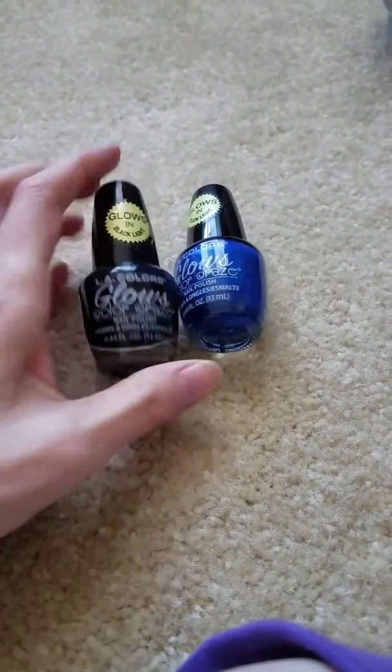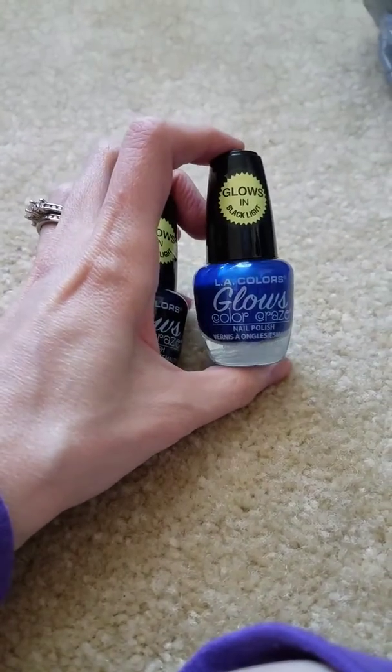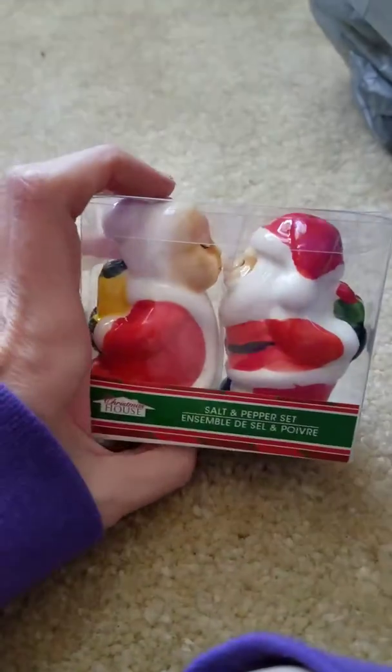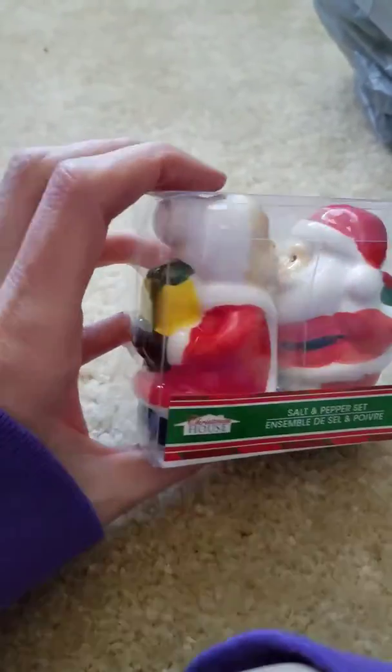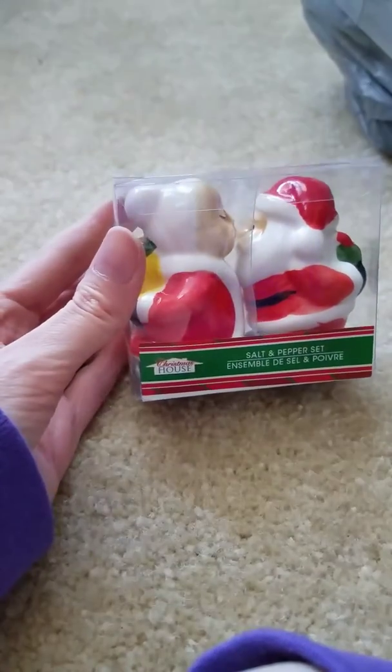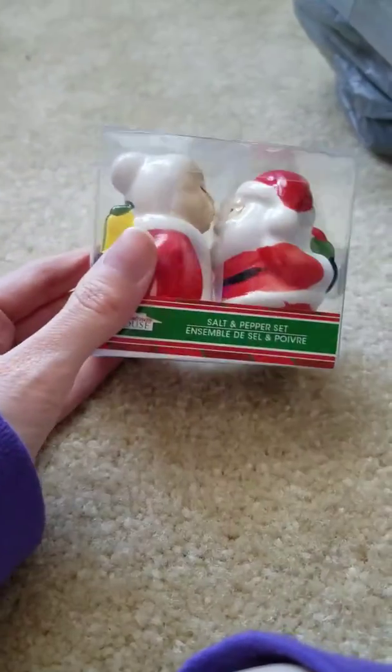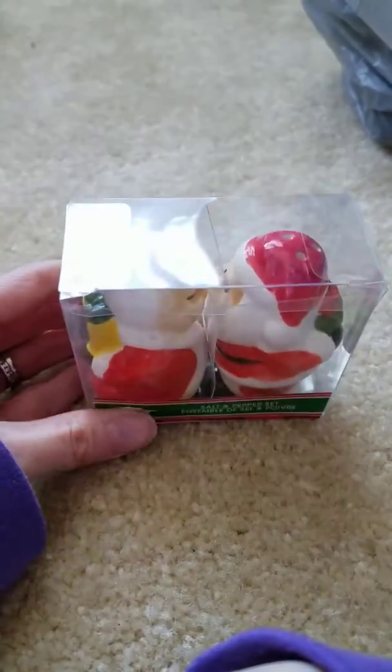I got two more of the glow-in-black-light nail polishes because I thought they were cool looking. I haven't tried them out yet. And then I got this kissing Santa and Mrs. Claus figurine — they both have little presents for each other. So adorable! I'm probably going to give it to someone as a gift or maybe use it as Christmas party decor.